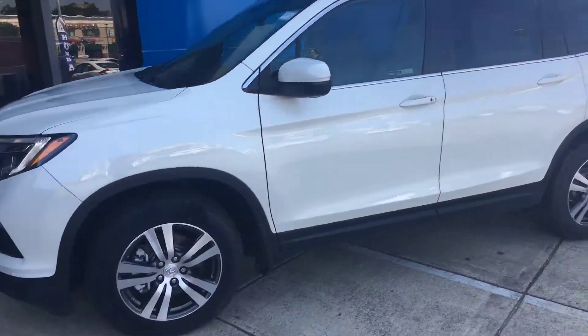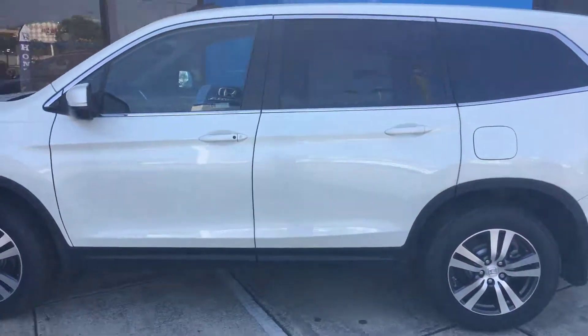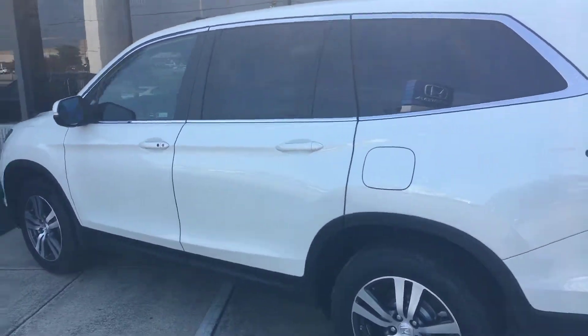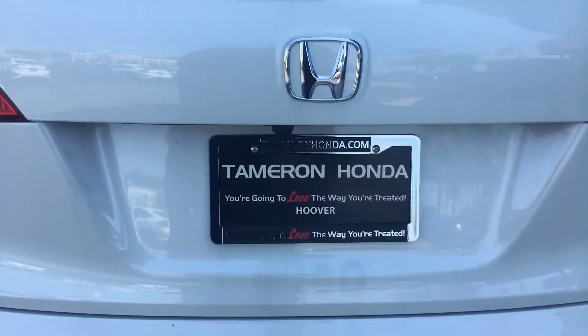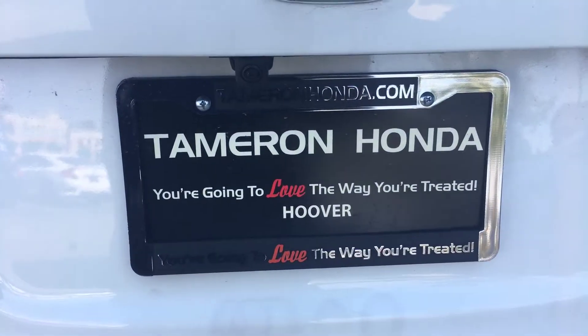Again Michael, my name is Courtney here at Tamron Honda in Hoover, and I will make you this one promise: when you do make it here to Tamron Honda in Hoover, remember, you are going to love the way you're treated.